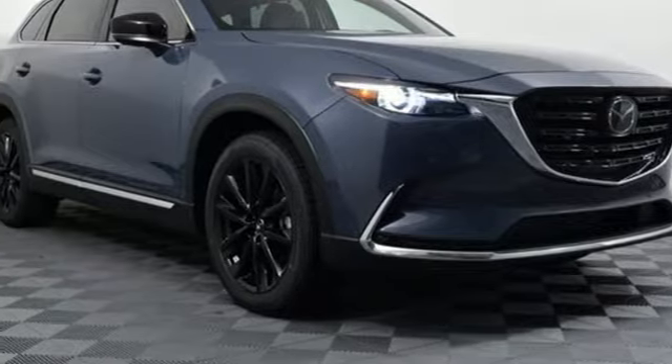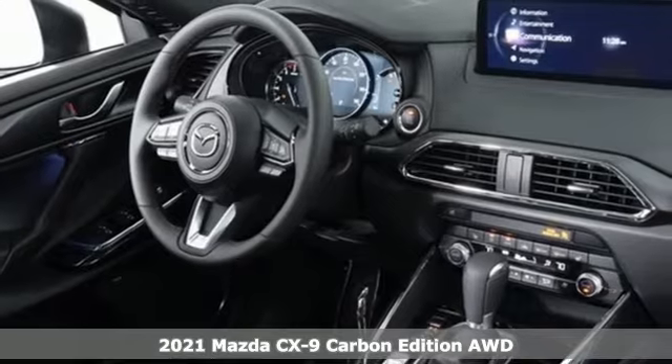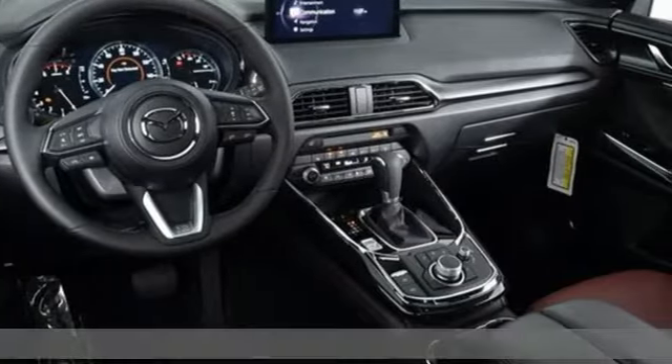It's a new 2021 Mazda CX-9. For all the things that drive you, there's Mazda. You'll look forward to every drive with features like these.